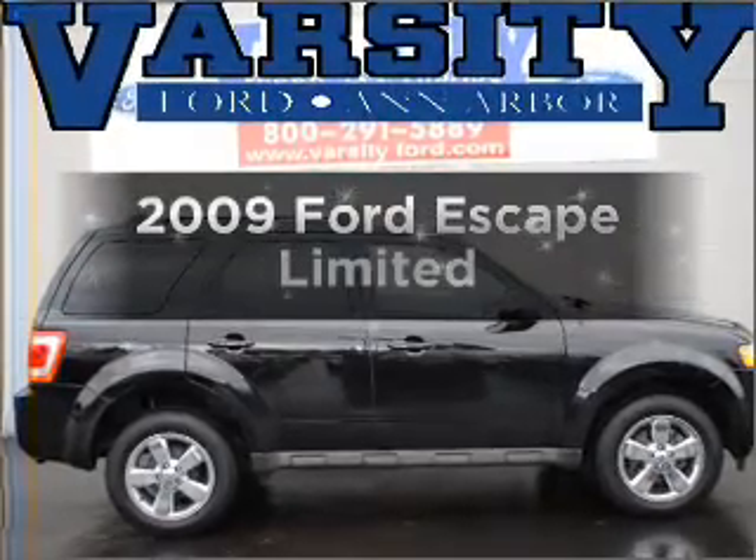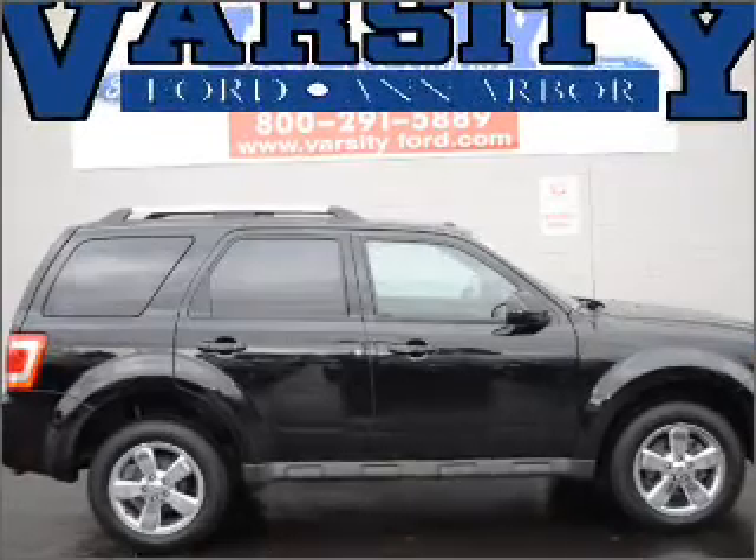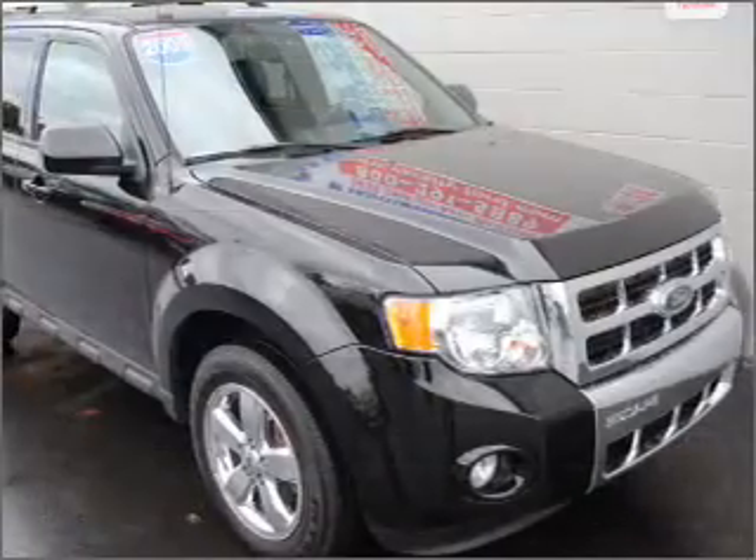Check out this 2009 Ford Escape. Travel the roads in style and comfort in this great vehicle.